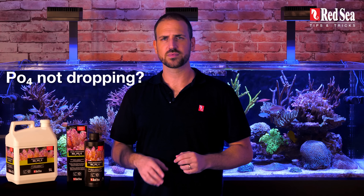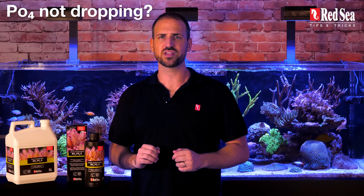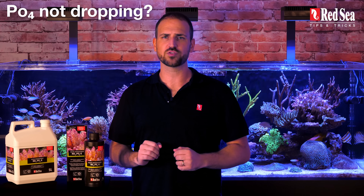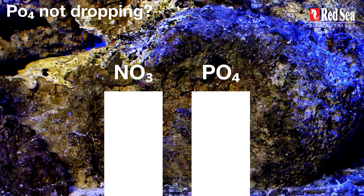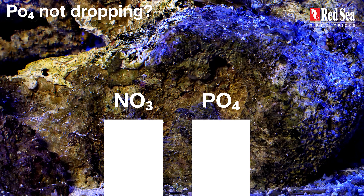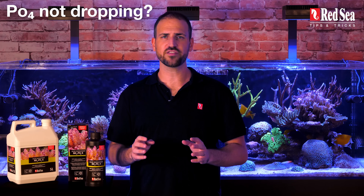What to do if the phosphate is not dropping? It takes longer for the phosphate level to go down since hidden phosphate depositories in the live rock are released whenever phosphate is removed from the water column. It may even take 3 to 4 months until all the nutrients are stripped from the rocks and your levels start dropping. If several months have passed and your phosphate level is still not dropping, check the following.